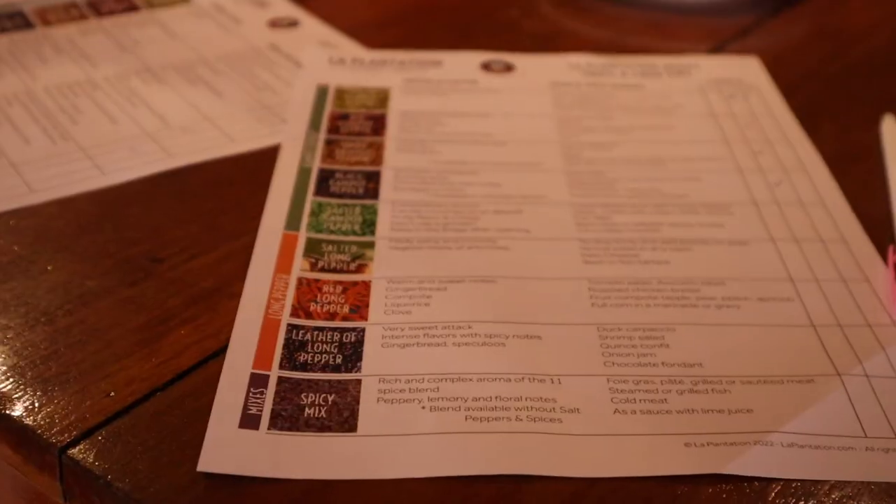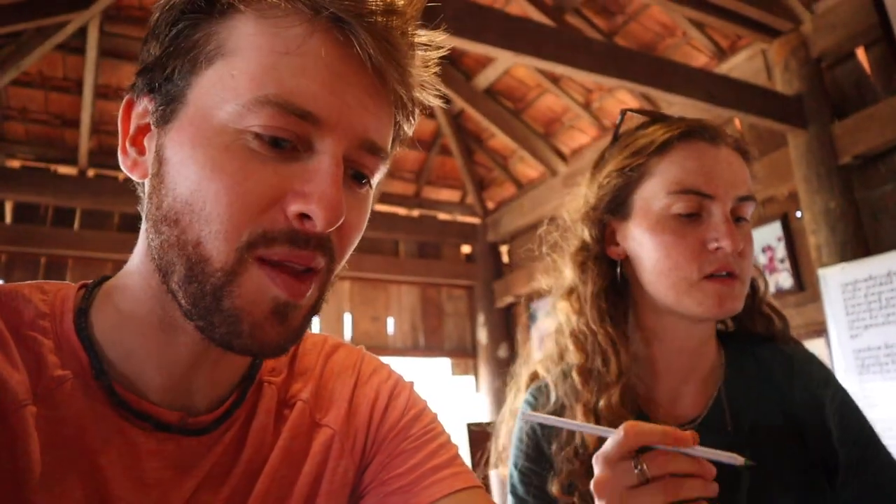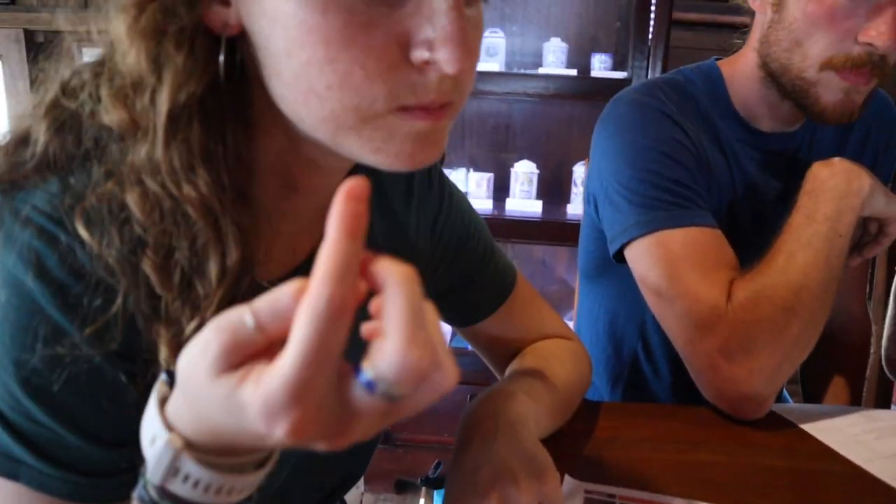We next got to do a pepper tasting of some of the many peppers they produce. So much flavor — a clove, a flower smell, and a smiley ginger. It's sweet and then it attacks you. The green pepper was amazing, and I liked the salted one too. It's crazy how much flavor you can get from little spices.